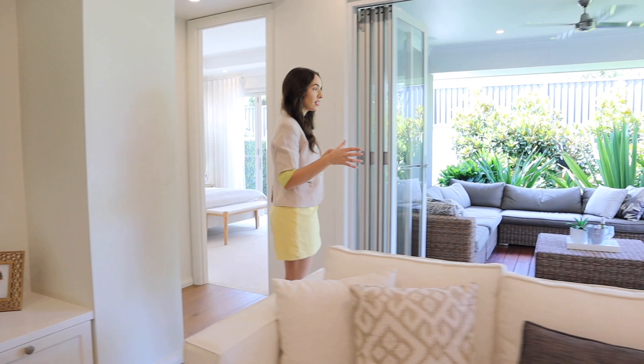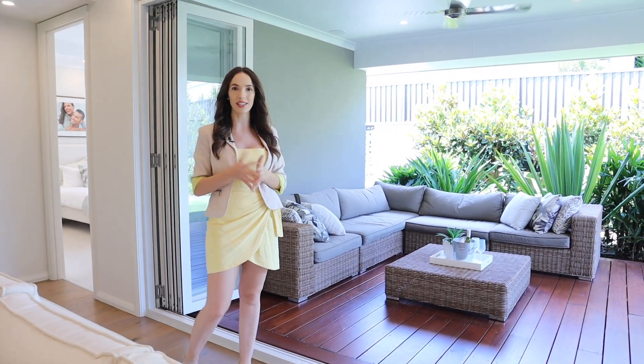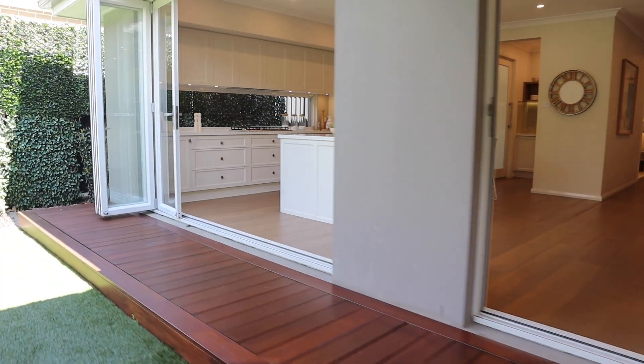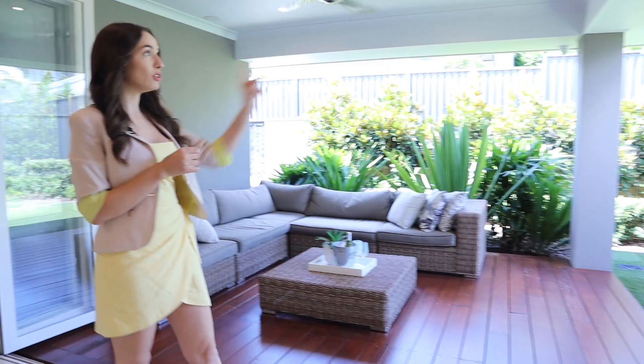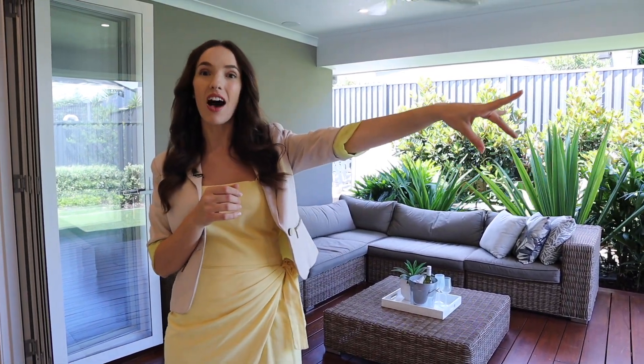This home is great for entertaining — the whole back expands out with double doors and the double alfresco. On display is only the half width, but you can have this roof and floor travel all the way across the entire width of the home.